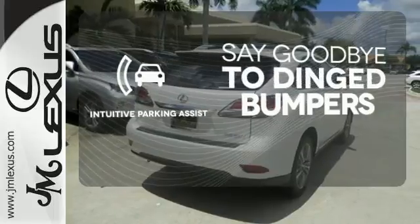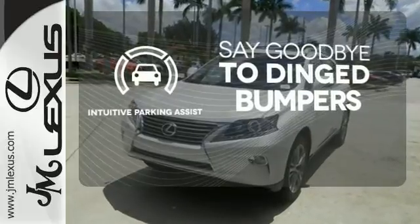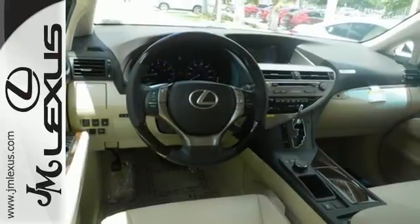Intuitive parking assist helps keep you safe by using ultrasonic proximity detectors to monitor the distance of nearby objects. This 2015 Lexus RX 350 is automotive perfection. Make it yours today.